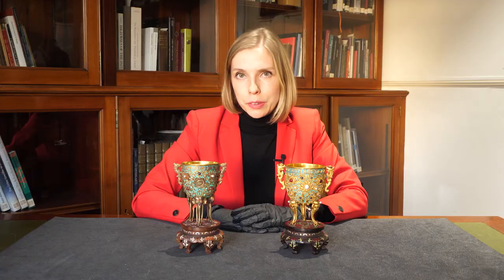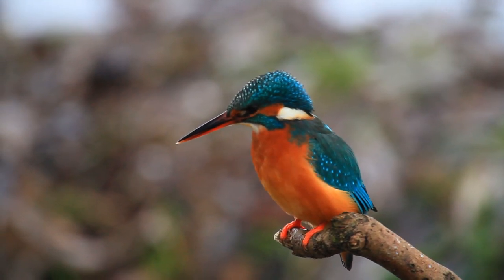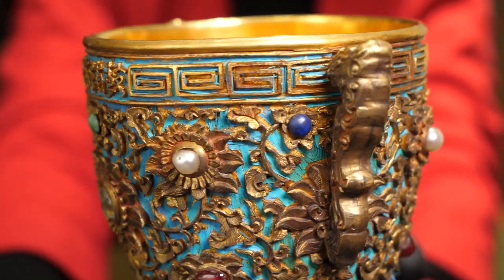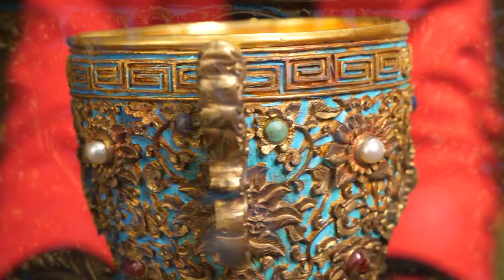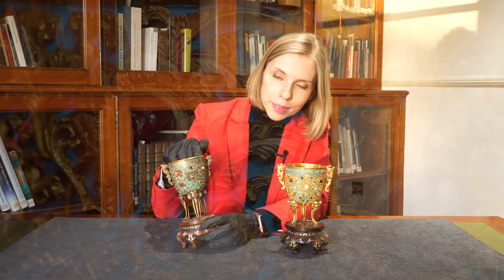The kingfisher feather had been regarded as a luxurious material and was used as decoration already in ancient China. Dotting a surface with kingfisher feathers was a complex and delicate technique that involved trimming the feathers into shape and fixing them onto a gold surface with glue. From afar they look like turquoise enamel.